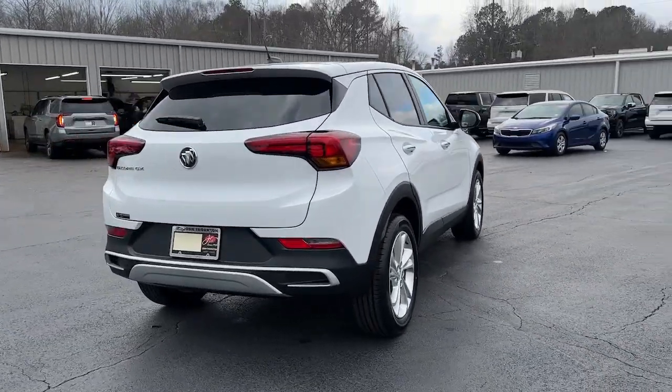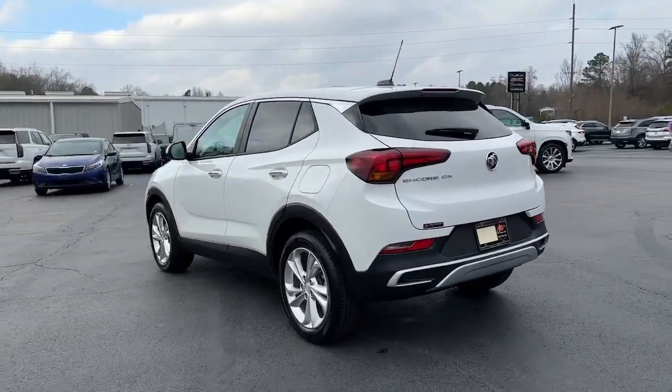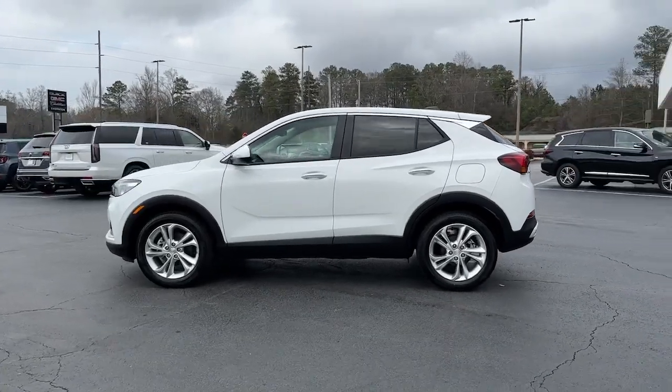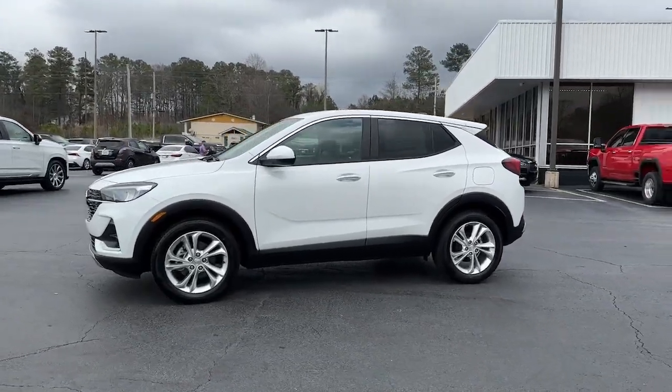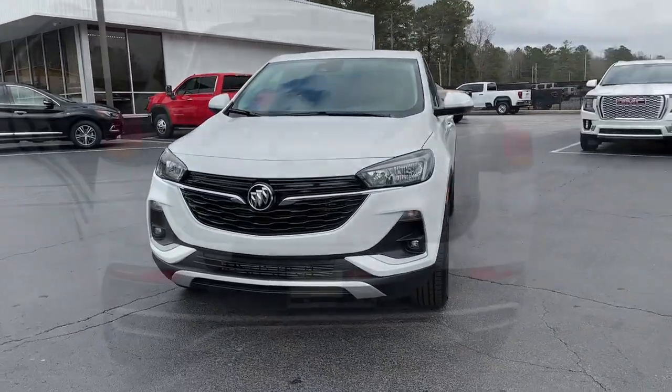These are just some of the great options this vehicle comes with: keyless entry, heated driver's seat, fog lamps, remote engine start, satellite radio, premium sound system, heated mirrors, aluminum wheels, power driver's seat, and steering wheel audio controls.